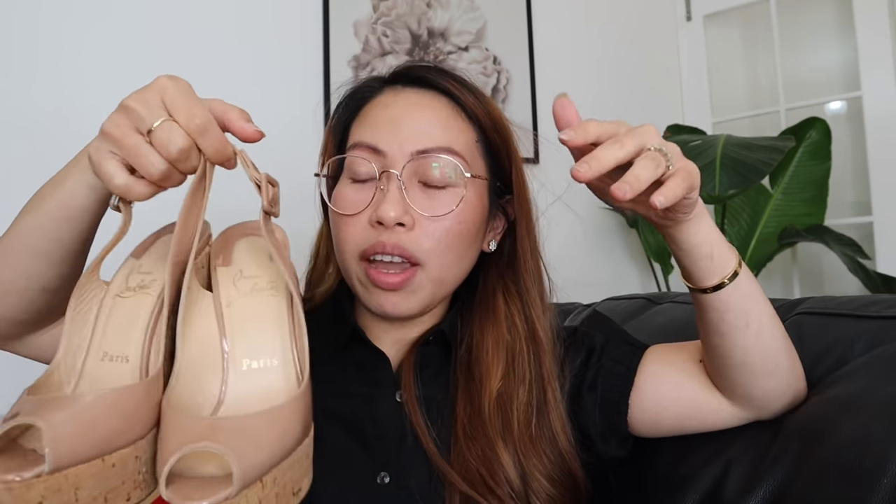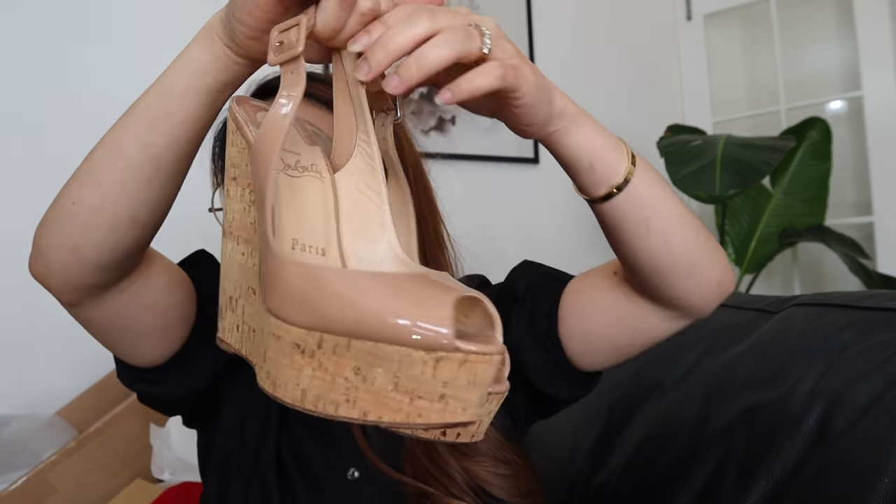We're just going to put them on so you can see how they look on me. Please let me know what you think about these shoes! For me, I really love them. I know it's not for everyone, but I just freaking love them.